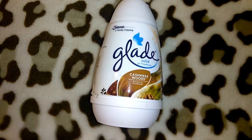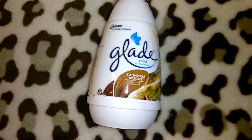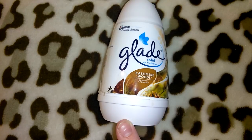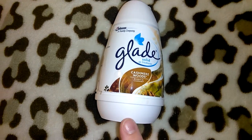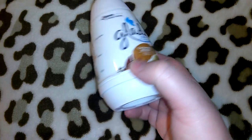I also got a Glade cashmere woods spray — cashmere woods is my favorite Glade scent. I don't normally buy these because I don't think they work well, but my little sister's coming so I put one in the front guest bathroom. I haven't been able to really smell it so I'm going back to not purchasing them. I also got some vegetable oil.